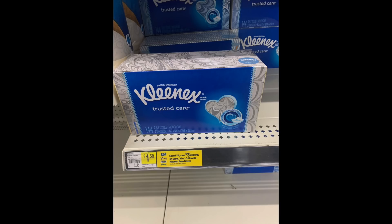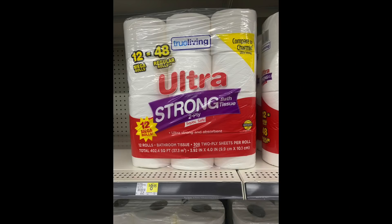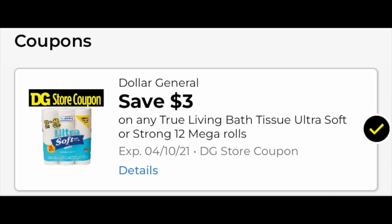To get our basket right to $15, we're going to grab three of the Cottonelle toilet papers at $4.75, and then one box of Kleenex for $1.50. Looking at both items in the Dollar General app — spend $15, save $3 instantly. It's tagged at the store and also in the app. To get our basket to $25, we're also going to grab one of the True Living 12-pack toilet papers for $8.95, which is compared to Charmin Ultra Strong. The $3 digital is attaching, and this is expiring on Saturday — so definitely use it or lose it.